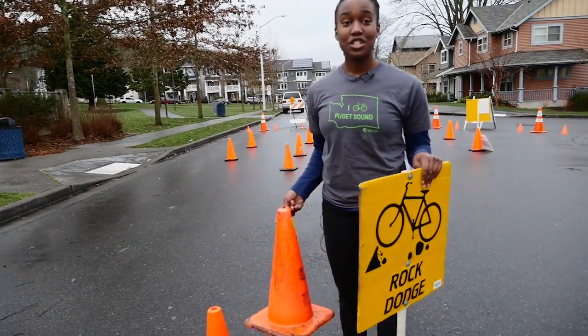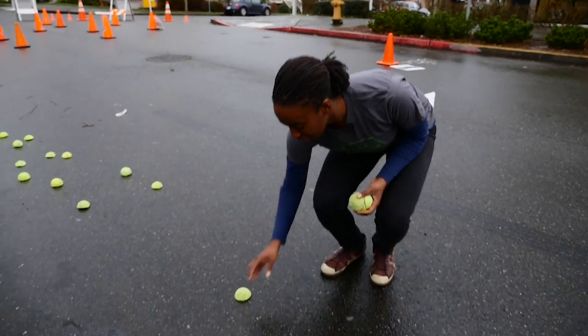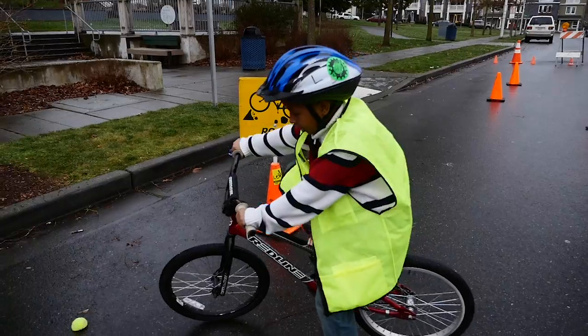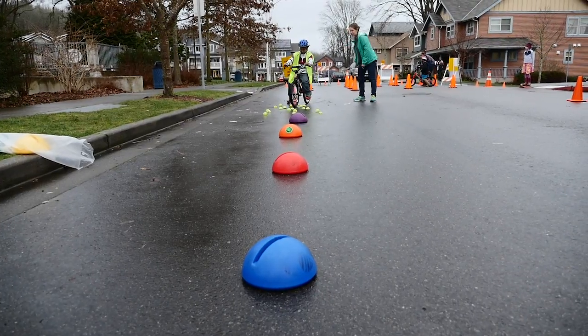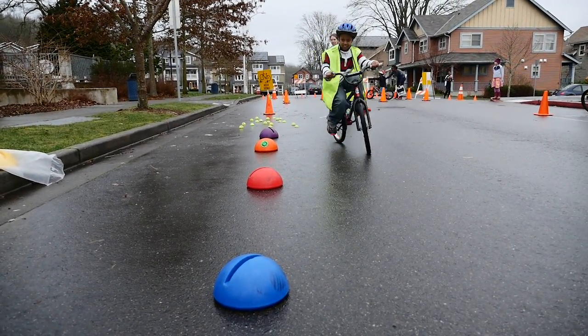This next station is the Rock Dodge and it just takes two cones and some tennis balls. It's a chance for kids to practice avoiding objects that they wouldn't want to run over in the street, like glass or rocks. We'll ask kids what are some things you might want to avoid and have them practice riding around tennis balls before they actually try to avoid those in the street.